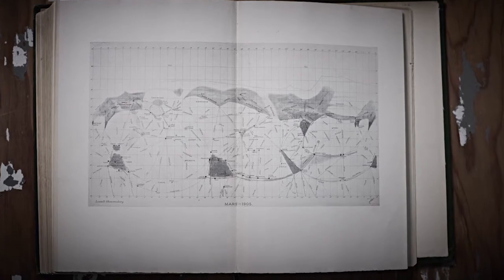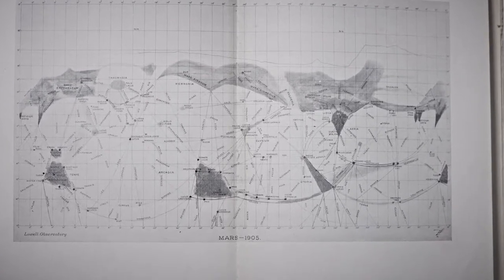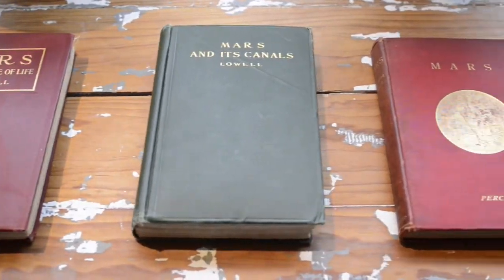Our first globe is based on the most beautiful and maybe the craziest map ever made — it's Percival Lowell's Mars Canal map. Percival Lowell was an astronomer obsessed by the idea that there is intelligent life on planet Mars, and I was always excited by these spiderweb-like maps.